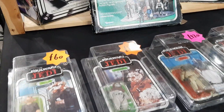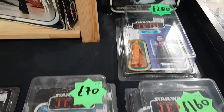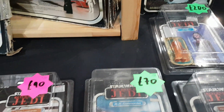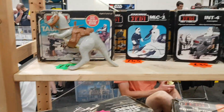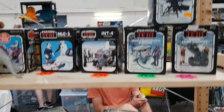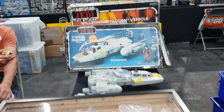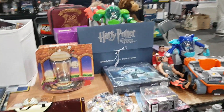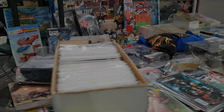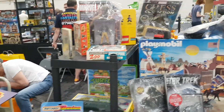Some vintage items — not dear: 60 quid, 100 quid. There was a Cloud City playset at 160 pounds — actually a pretty good price for that one. It was the Canadian rather than the British release. It's a rare set that hardly ever turns up over here. The box was a bit scratched and knackered — it's only three sheets of cardboard really — but rare to see.